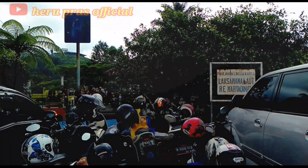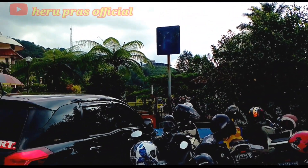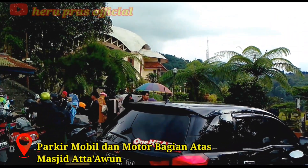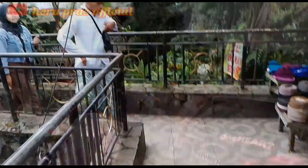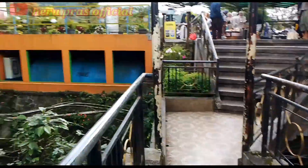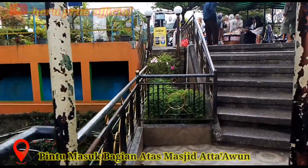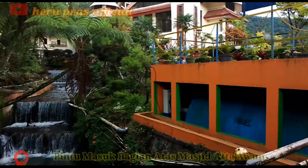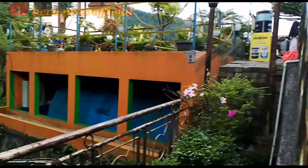Saya masuknya lewat pintu bagian atas dari masjid ini, karena pintu masuk yang di bagian bawah untuk parkir kendaraannya sudah penuh. Akses ke tempat parkir bagian bawah itu agak menanjak dan cukup curam, jadi saya pilih parkir yang berada di bagian atas masjid ini.